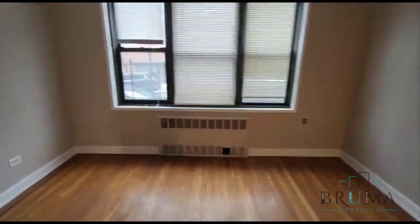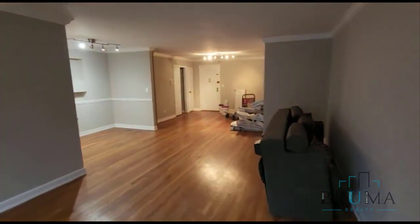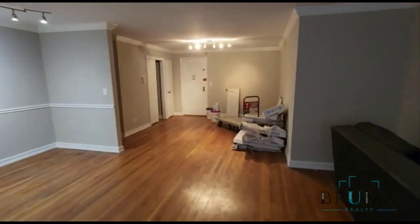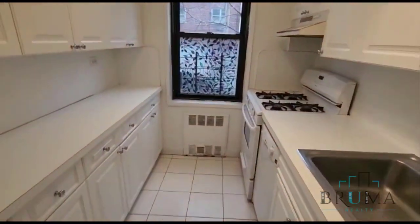This is on the first floor of an elevator building — very nice size. We have the kitchen with all white cabinets and white appliances.